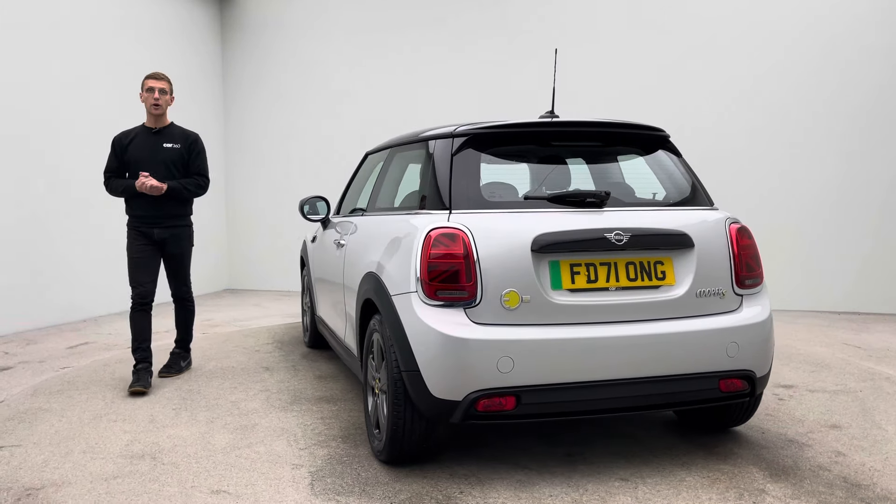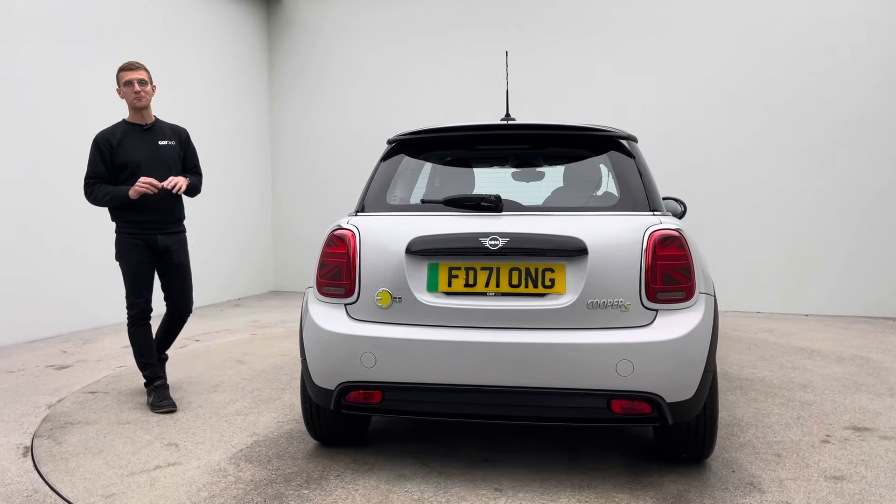Thank you very much for watching the video. Hope you like it — I'm sure you'll like the car — and we look forward to hearing from you soon. Bye for now.